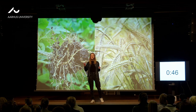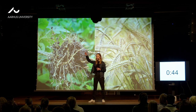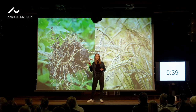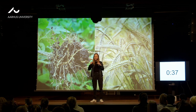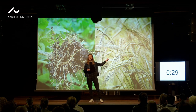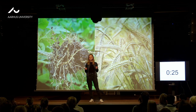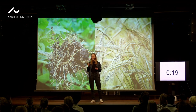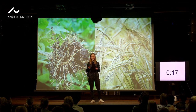Next time you pull a pea plant out of the ground and look at the roots and see these bumps, remember that special bacteria live inside them that help the plant survive without fertilizers. We can learn from that pea plant how to engineer other plants like barley so they will also need less fertilizer in the future. I think pea plants and all legumes are really amazing, and I hope you do too. Thank you very much.